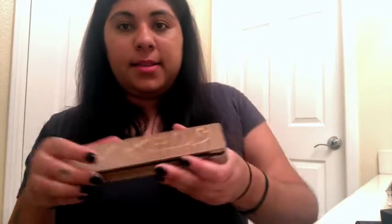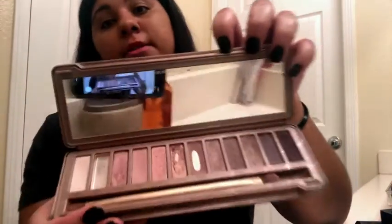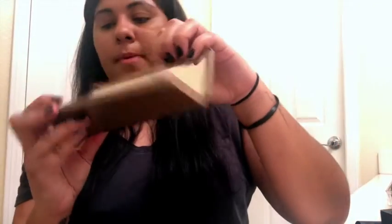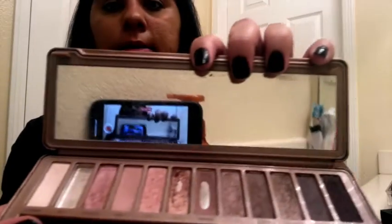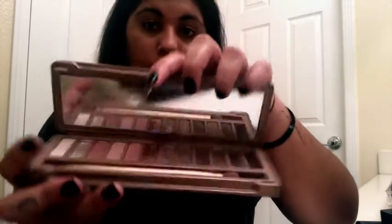The next one is the Naked Three — I've had this for about six or seven years now. You can tell I've used it a lot. I'm actually missing one pan, probably a color I didn't use very often. It's so pretty though — the pinks are gorgeous and I really like the last few shades, especially the purple ones. I don't really use this as much as I used to, but especially if I'm going for a natural look it's sometimes my go-to.